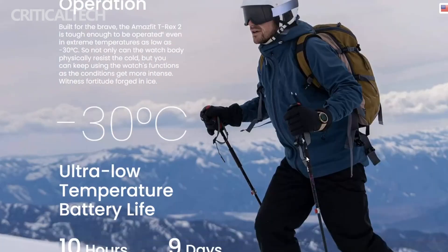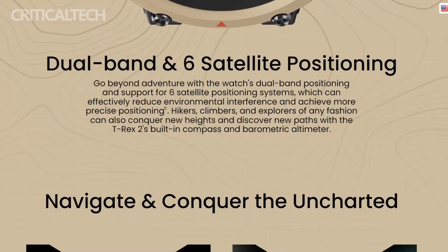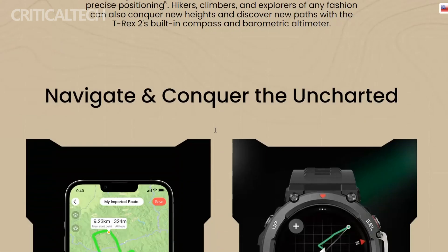In terms of positioning capabilities, the Amazfit TRX-2 supports five global satellite positioning systems: BDU, GPS, GLONASS, GALILEO, and QZSS. An exciting addition to the TRX-2 is the incorporation of the new 5-Lir frequency band.